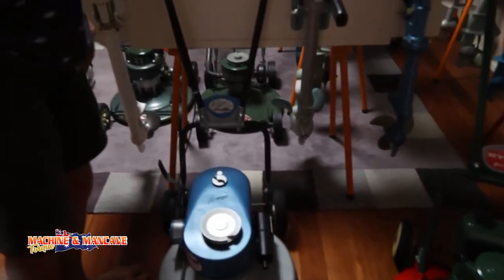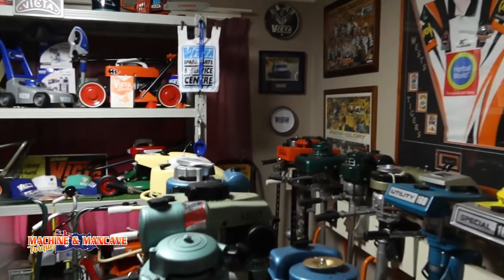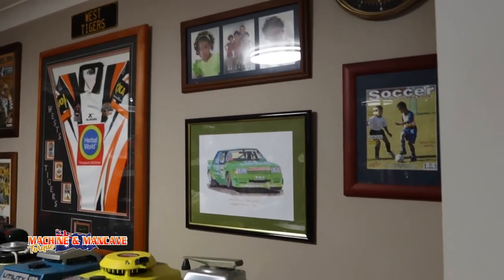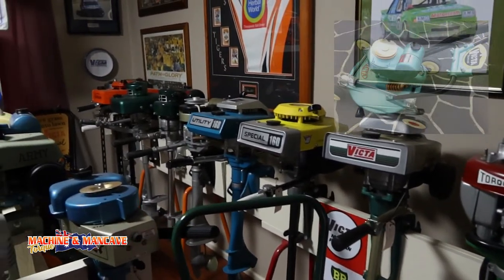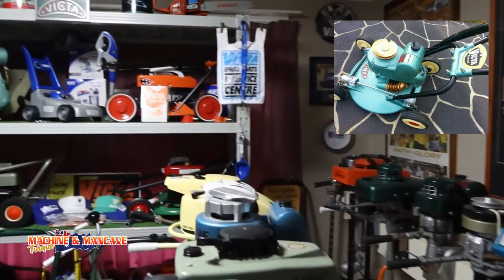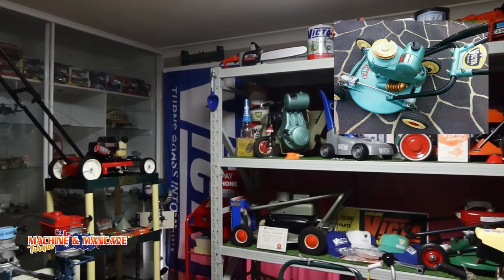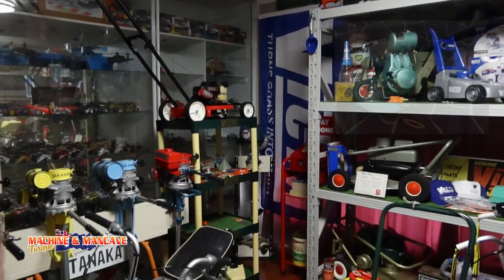So tell me how you got into all this. I was fishing one day and I met this bloke, we started talking and he showed me the pictures of the Victor 18 wall mower that he had just done up. I said that looks alright. So when I went home I had a look on Gumtree and there was one for sale a couple of suburbs away. So I went and bought it and it grew from there.